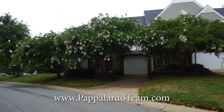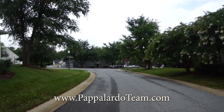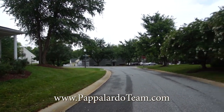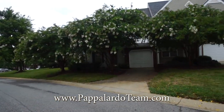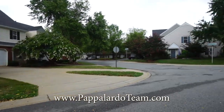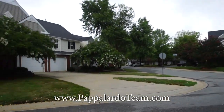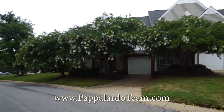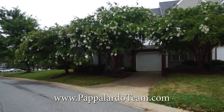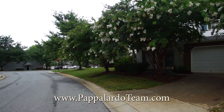Welcome to 6702 Earnhardt Drive. This is an end-unit townhome located in Coble Farm in the Guilford College area of Greensboro. It is a three-bedroom, two and a half bath unit with a loft. We have a one-car garage with its own driveway and these beautiful crepe myrtles right out front.